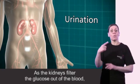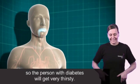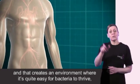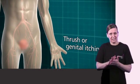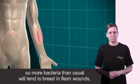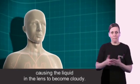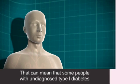As the kidneys filter the glucose out of the blood they also take a lot of water with it, so the person with diabetes will get very thirsty. The urine contains a lot of glucose and that creates an environment where it's quite easy for bacteria to thrive, so it's also quite common to get thrush or genital itching. In the same way, the blood contains a high level of glucose, so more bacteria than usual will tend to breed in flesh wounds and they might be slow to heal. Glucose can also build up in the lens at the front of the eye, causing the liquid in the lens to become cloudy, meaning some people with undiagnosed type 1 diabetes can have blurred vision.